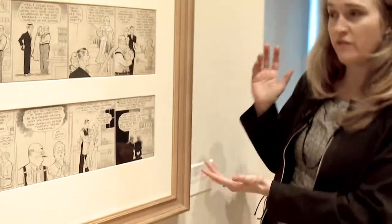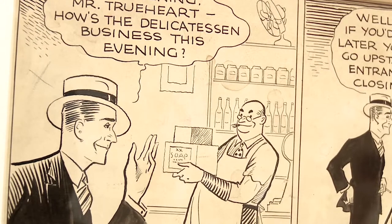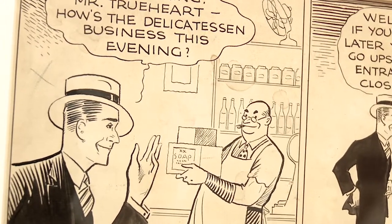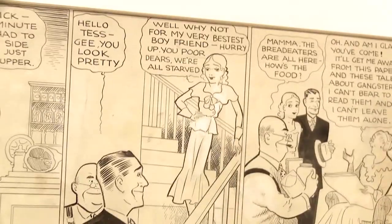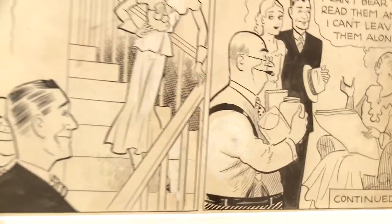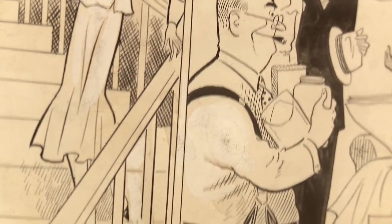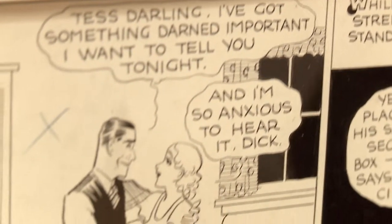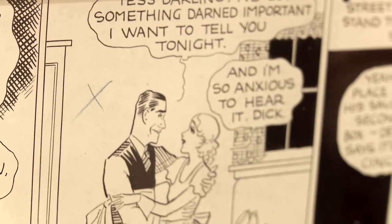These are the very first two Dick Tracy dailies that were printed in the newspaper — they were printed in the Detroit Mirror. You can see that Dick Tracy looked a little different back then; he evolved over time. The wonderful thing about looking at original art is that you can really see the hand of the artist — where the artist used white-out, or blue pencil or blue line, which would not show up in the photographic process. It's wonderful to reference the original art because you can see things you wouldn't see in the printed version.